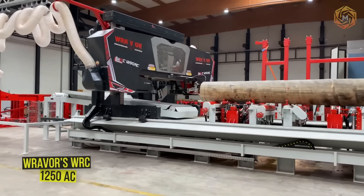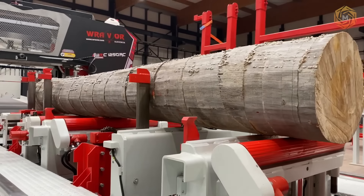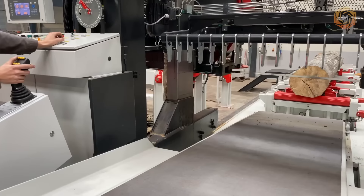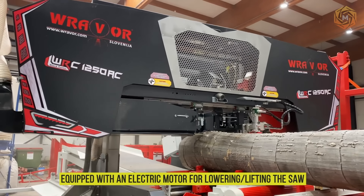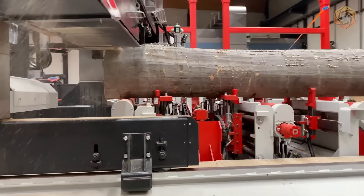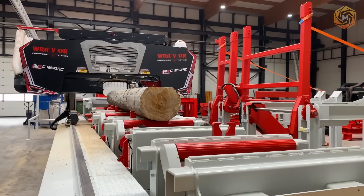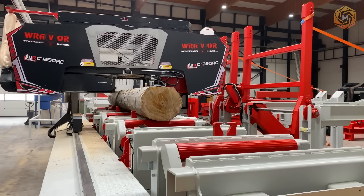Ravor's WRC model 1250 AC horizontal bandsaw is designed for cutting wood. The saw is equipped with hydraulic components and is easy to use, not requiring numerous personnel. The machine is equipped with an electric motor for lowering and lifting the saw, and its pleated main columns are equipped with special plastic to improve sliding. There is computer programming of the cut thickness setting with display of actual log thickness and height values. This high-performance bandsaw really does cut wood quickly and accurately.